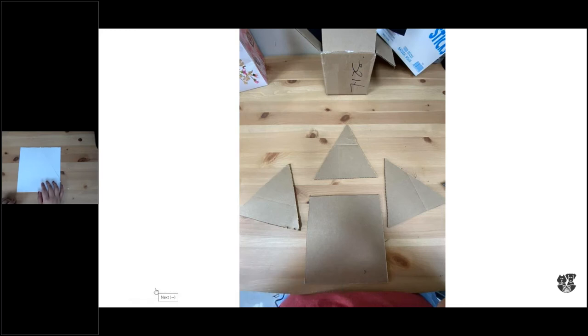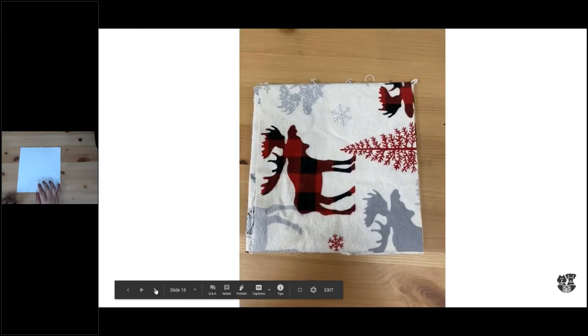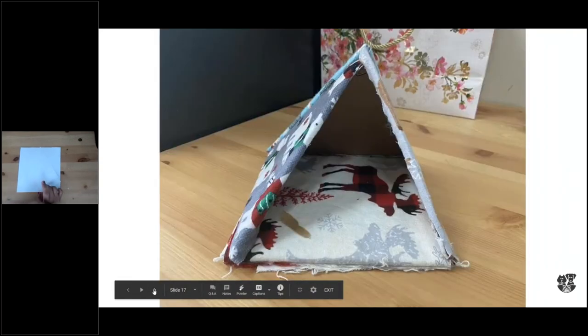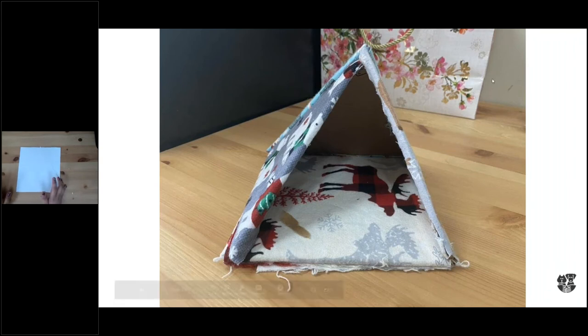I originally used holiday fabric but it kind of clashed with the forest park theme, so I changed over to this really cute salted fabric. That's what it looks like once it's cut out - your three sides and your base. I did double-pad the base just to give it a little bit of extra comfort. So you can double pad or single pad; it's really up to you. I just like spoiling animals.